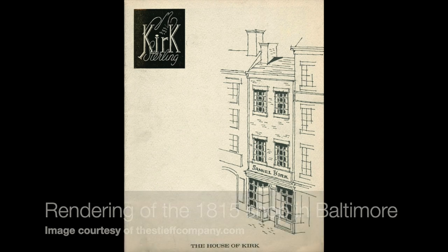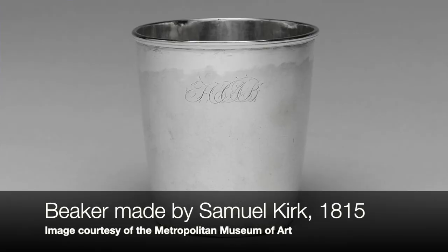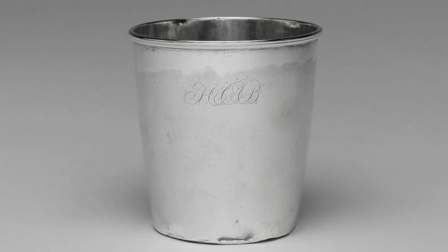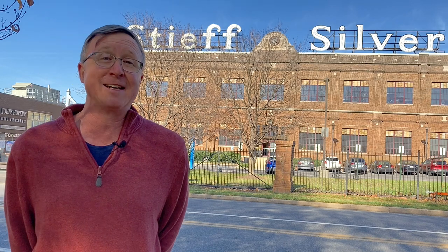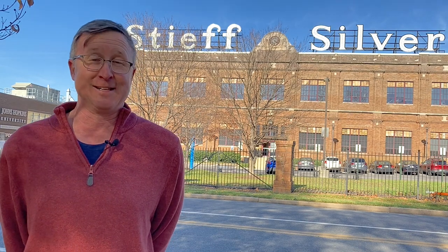Kirk came from a long line of silversmiths in London, did his apprenticeship in Philadelphia, and then opened a shop here in Baltimore in 1815. He started out producing things with pretty clean lines — pretty simple. That was all the rage in Georgian London at the time and here in the United States in the late federal period. But he anticipated that people were going to get sick of what was called elegant simplicity, and want something with more ornamentation.